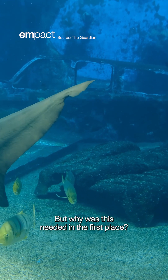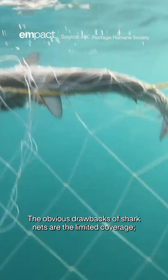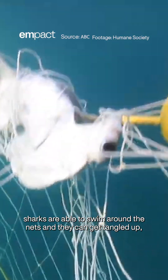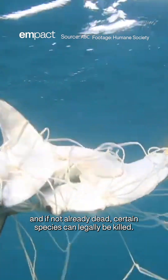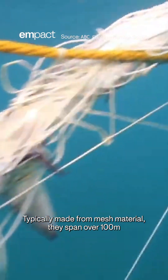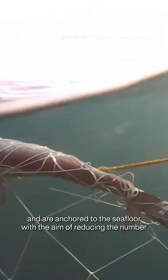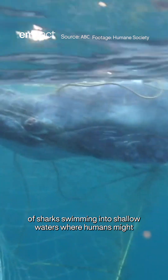But why was this needed in the first place? The obvious drawbacks of shark nets are their limited coverage. Sharks are able to swim around the nets, and they can get tangled up, and if not already dead, certain species can legally be killed. Typically made from mesh material, they span over 100 metres and are anchored to the sea floor, with the aim of reducing the number of sharks swimming into shallow waters where humans might become the target.